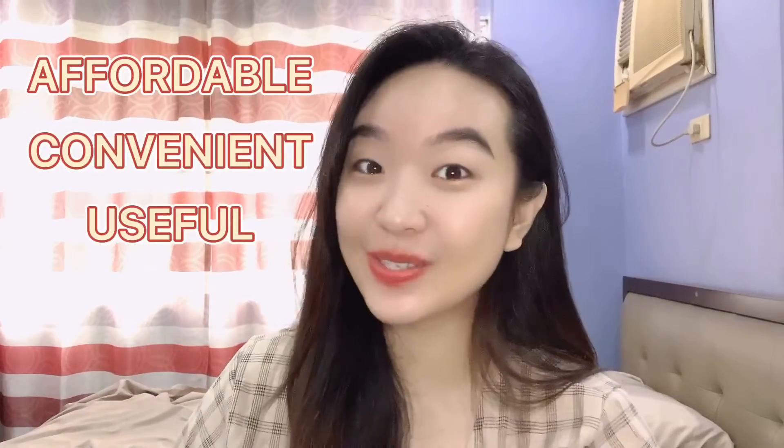Hi guys, it's Lizzy again. I know it's been a very long time, but finally I'm back. In today's video I'm going to show you some products I bought from Lazada Mercado Homes. These products are actually very convenient for your household — trust me. I found out their products are super affordable, convenient, and useful when I scrolled down their product list. My first thought was my sister is going to love it, so I purchased the products for her and of course for myself.